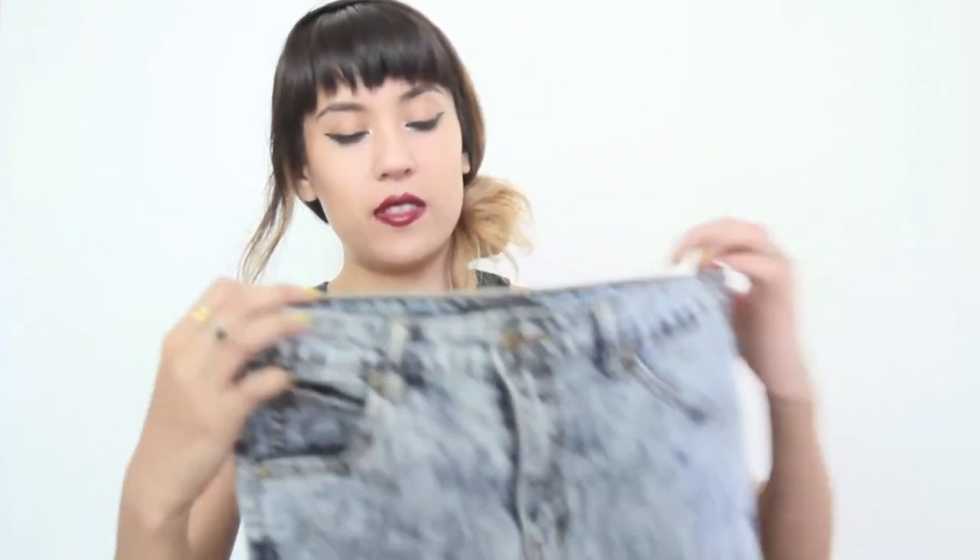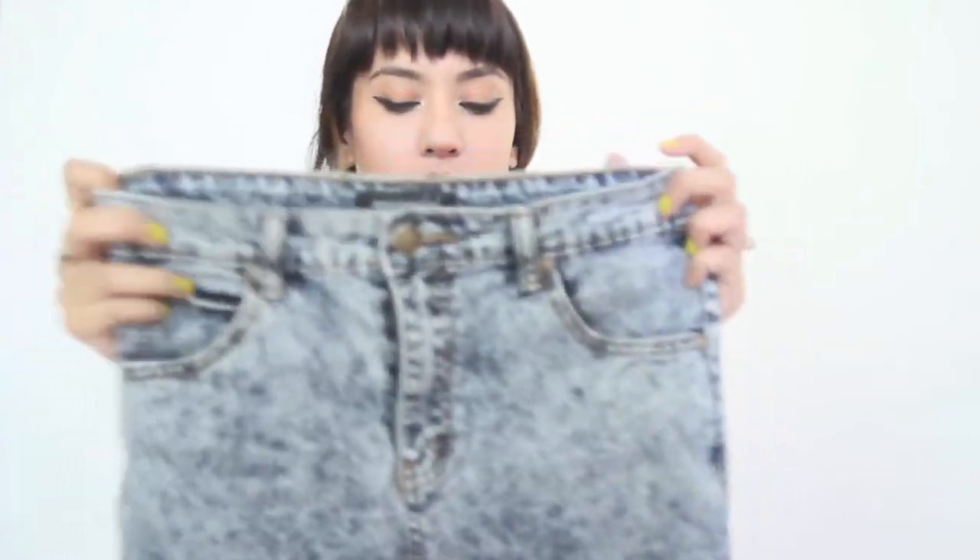If you're planning to go out and eat, I wouldn't wear the American Apparel ones, but these ones definitely stretch with you. So I really love these ones — they're a staple jeans of mine.